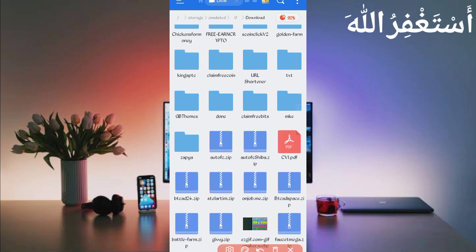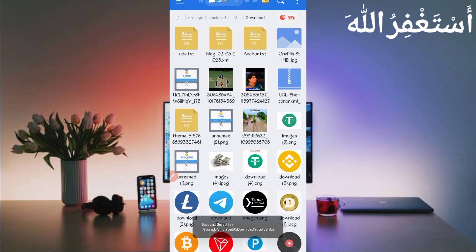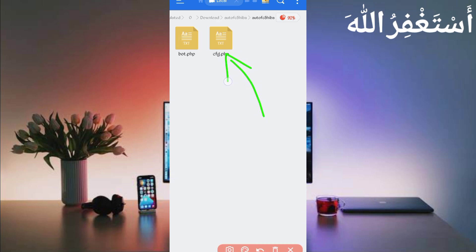Here you can see the script file in zip format, so you need to unzip it. Long press on the script file, click More, then click Extract, and click OK. Script file unzip successful. Open the unzipped folder, then open it again — here you can see the config file 'cfg.php'. Open that file.